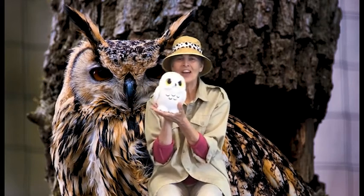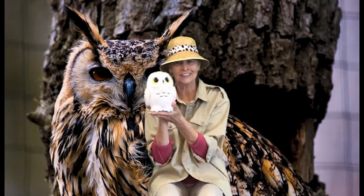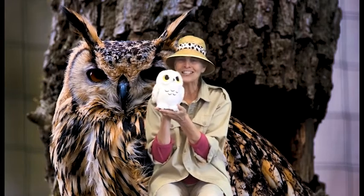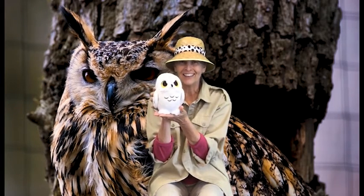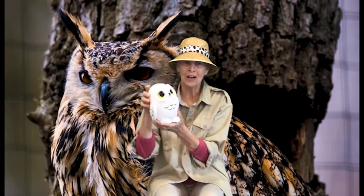Have you ever seen an owl, an owl, an owl? Have you ever seen an owl up in a tree? A beautiful, beautiful owl.